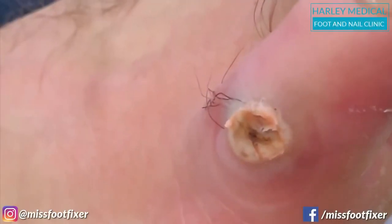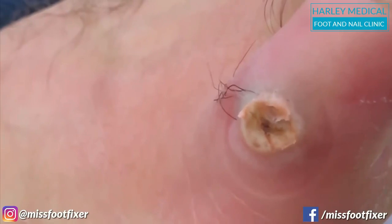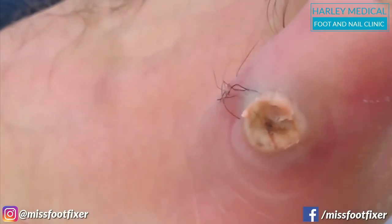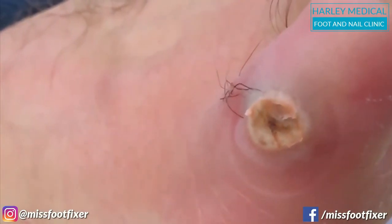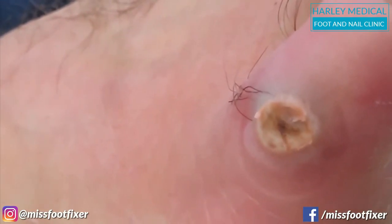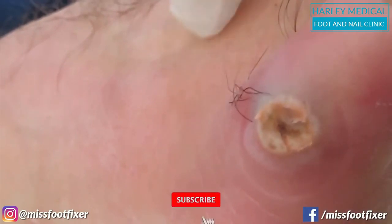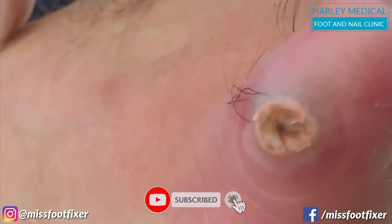Hello everyone, this is Miss Foot Fixer. We have this fantastic young gentleman here who's developed this massive column on the bottom of the foot. You can see it's bright red — that's normal skin and that's really red skin — and you can see it's moving up the leg.